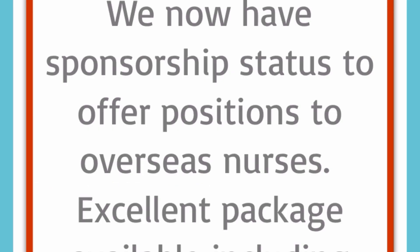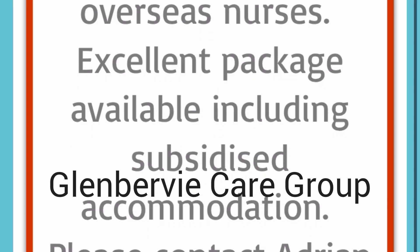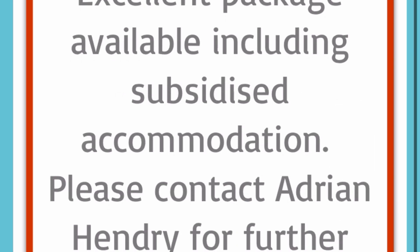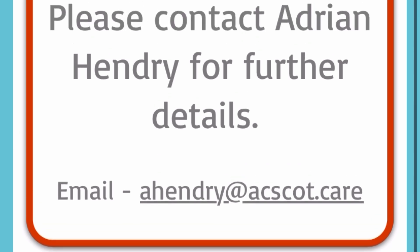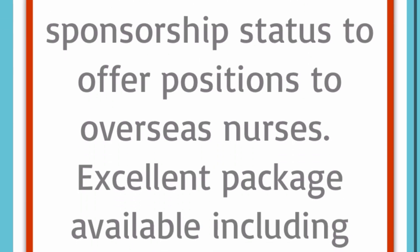The next care company actively recruiting with visa sponsorship is Cleanbefi Care. As you can see on their website, it says they now have sponsorship status to offer positions to overseas applicants, with an excellent package available including subsidized accommodation. So they will provide accommodation as well. To apply, email your CV and cover letter to the email address shown on their website, and they will get back to you. Just go to your browser and type the name of the care company to find it.